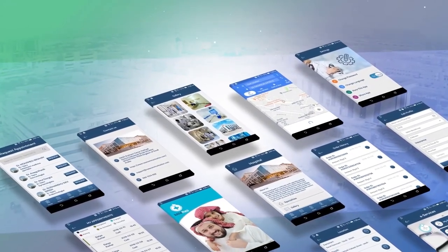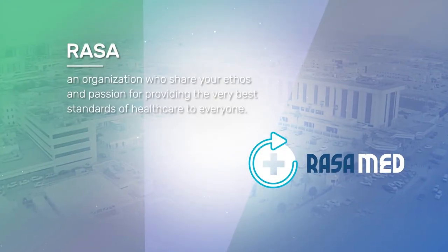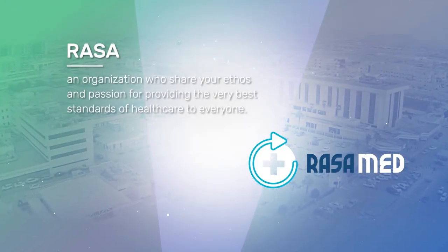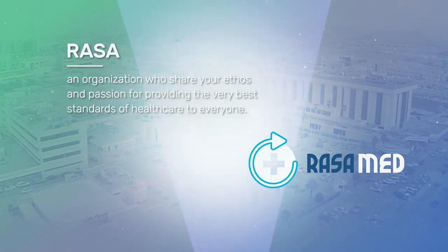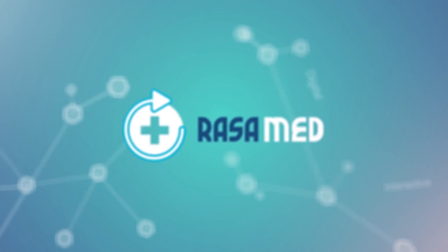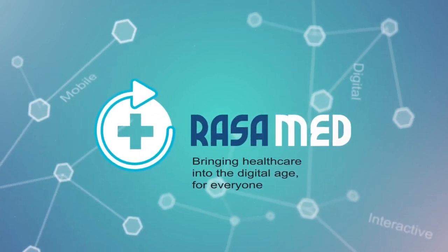Trust, peace of mind, and a level of service that was previously unheard of — all from RASA, an organization who share your ethos and passion for providing the very best standards of healthcare to everyone. Bringing healthcare into the digital age for everyone.